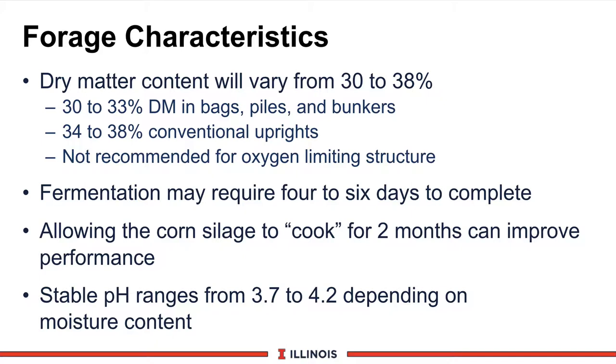The taller the silo, the drier the corn silage has to be to avoid excessive seepage and liquid running out of the base of the structure. Minnesota guidelines are, for every 10 feet of height, 2 units drier corn silage. We do not recommend using corn silage in oxygen-limiting structures because it has to be fairly wet to ensure ease of removal, especially in cold weather.